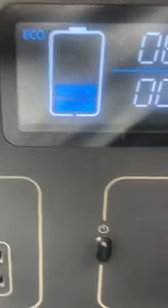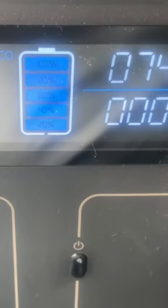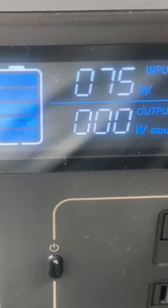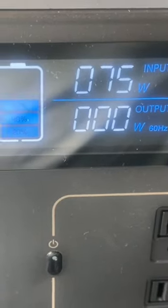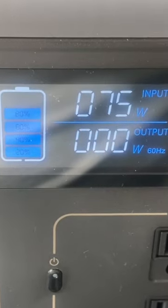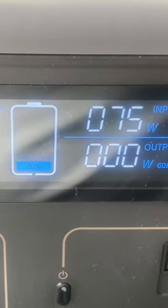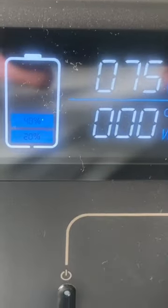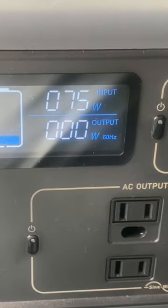It's charging and we have 74 watts. So it's going to take a little while to charge it — 75 watts with 537 watt-hours it's trying to charge up. It's definitely going to take a while, but I was just curious to see how many watts we would actually pull inside the truck.